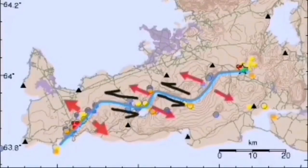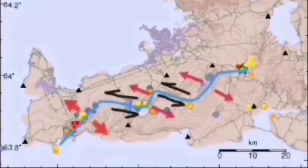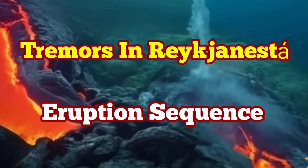We may eventually have an eruption, but not directly at this moment. Through these strike-slip fault lines, we have these volcanic systems, including the Svartsengi volcanic system, which is active at the moment. We are expecting an eruption there at any moment, and it may eventually also lead to an eruption in the Svartsengi volcanic system. We have to wait and see.